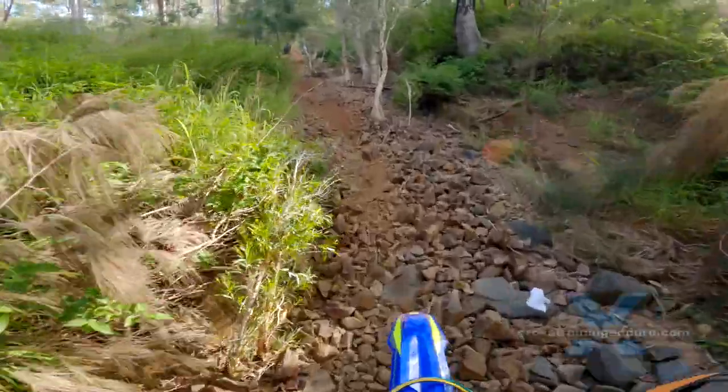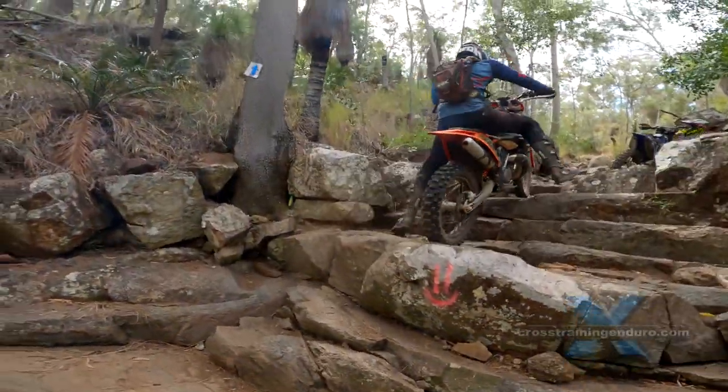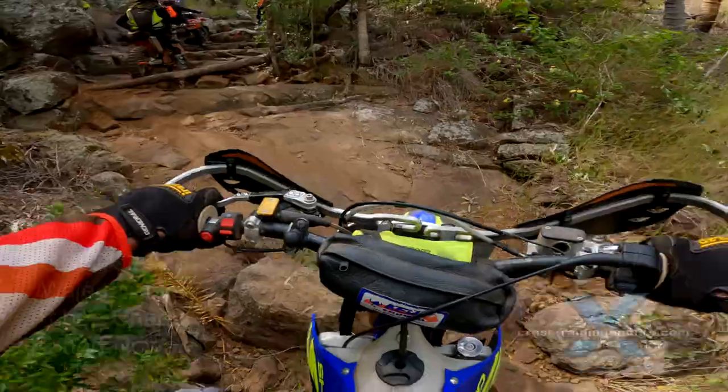It was great to see riders of all skill levels having a go at the Ironstone Xtreme. There are plenty of women riding these events now and some very skilled riders emerging.